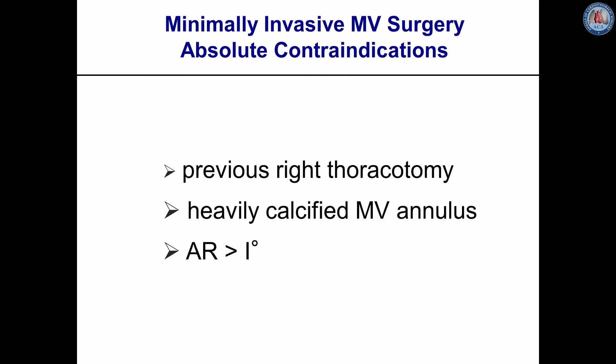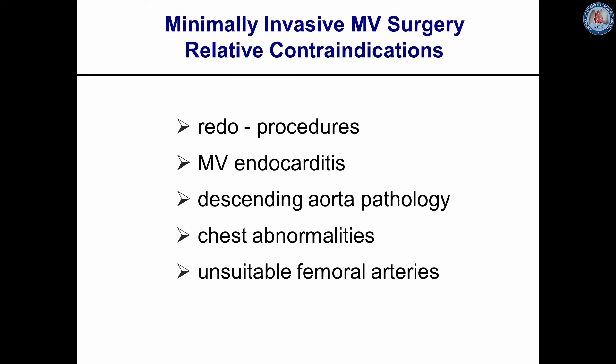There are specific contraindications for this access — for example, previous right thoracotomy with severe adhesions, heavily calcified mitral valve annulus, severe annular abscess formation, and aortic regurgitation higher than grade 1. Relative contraindications include redo procedures, pathologies of the descending aorta, unsuitable femoral arteries, and chest abnormalities where the heart is shifted to the left side.